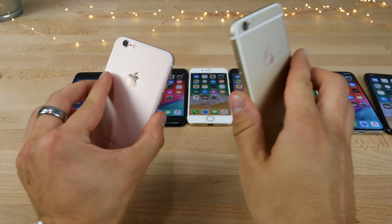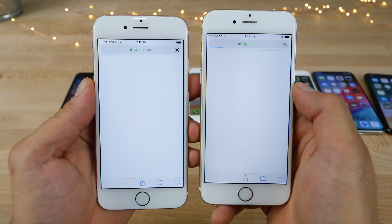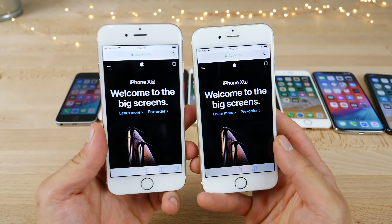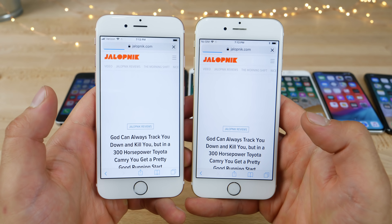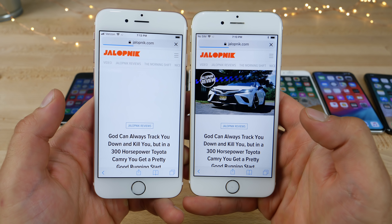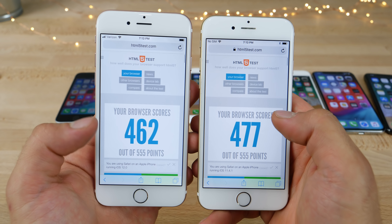On an older device like the iPhone 6, let's see if there's a difference in the browsers. One heavier page with iOS 11 loaded a little bit faster. On jalopnik.com, iOS 12 was a little bit faster, but the content showed faster on iOS 11. HTML5 scores were actually lower on iOS 12 for some reason — interesting.